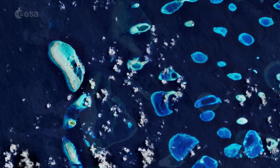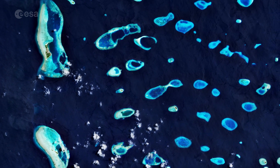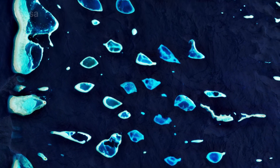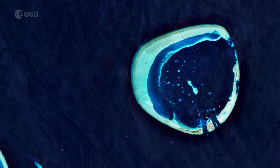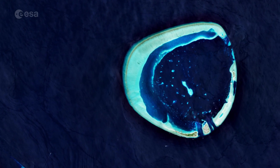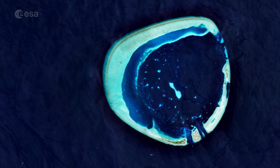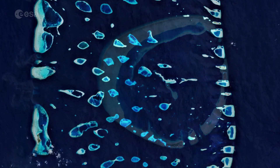In this image, the Ary Atoll in the west of the archipelago is featured. Ary Atoll is one of the largest atolls in the Maldives, around 90 kilometers long and 30 kilometers wide. The turquoise colors in the image depict clear shallow waters, which contrast with the dark-colored waters of the deep Indian Ocean. Several clouds can be seen dotted at the bottom of the image.